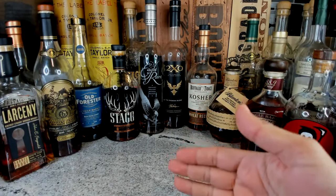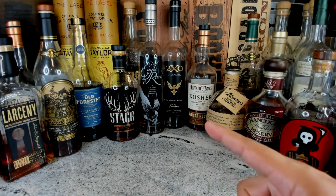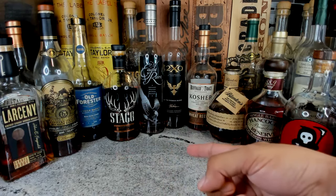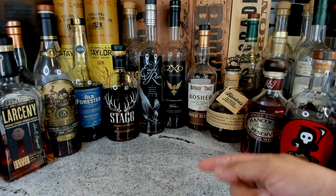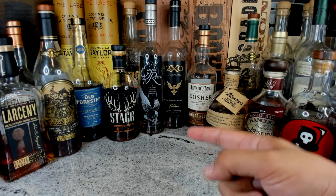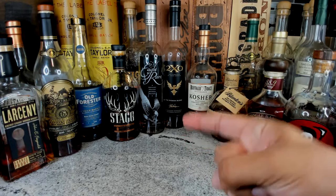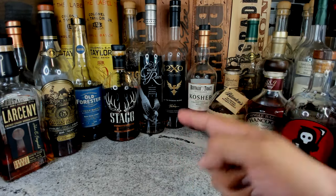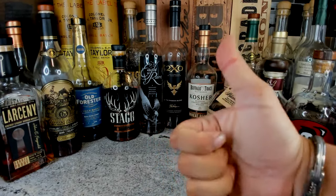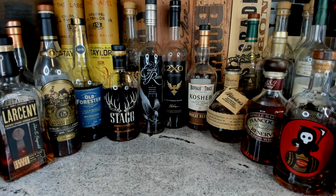I'm going to give you five amazing bottles that you have to get. It's going to be a mix of different stuff, so whatever you do, do not move anywhere. Hit that upvote button — it helps out — and if you haven't subscribed, well, what are you doing? Let me start this show off.